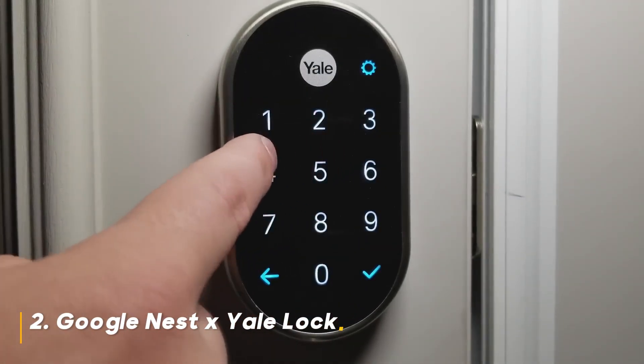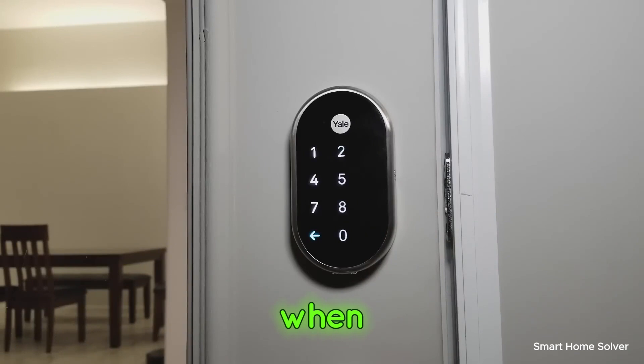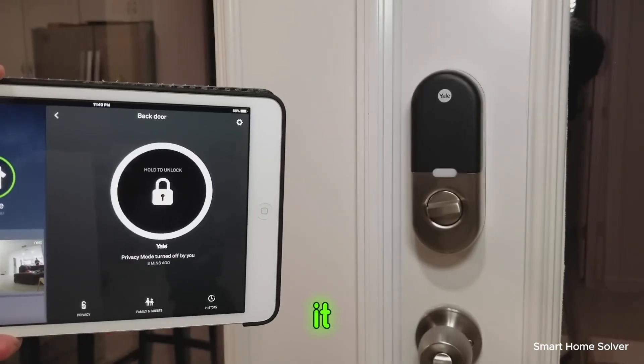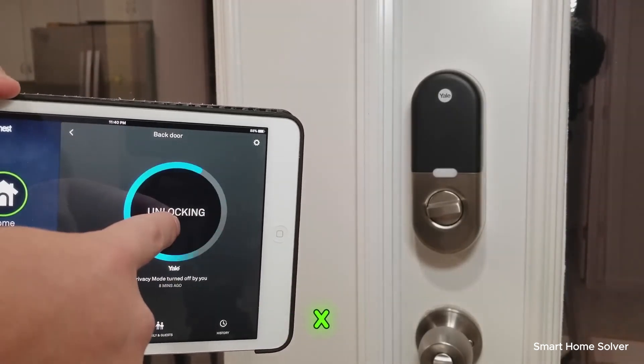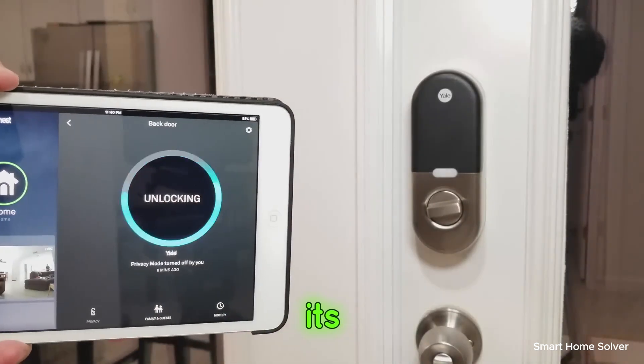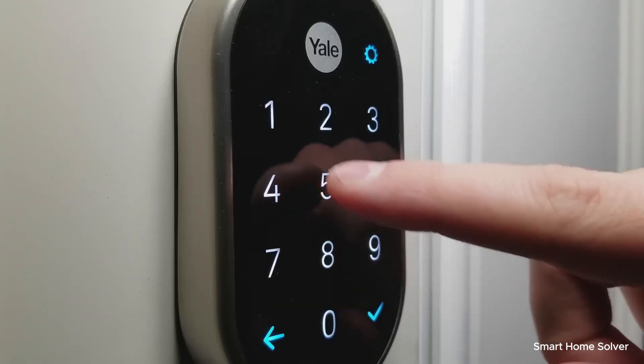Number 2: Google Nest X Yale Lock. Next on the list is the Google Nest X Yale Lock. When it comes to smart home security, this device is a game-changer. Should you buy it? Yes, if security is a top priority for you, the Google Nest X Yale Lock is a smart investment. It's reliable, user-friendly, and integrates seamlessly with other Google smart home devices.